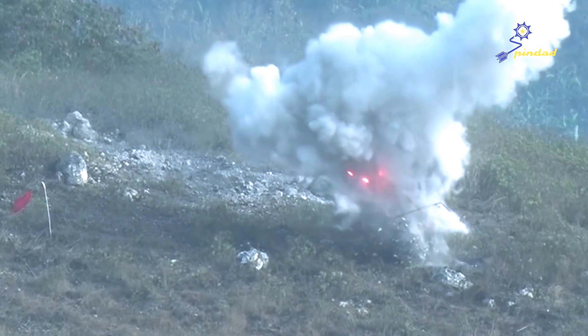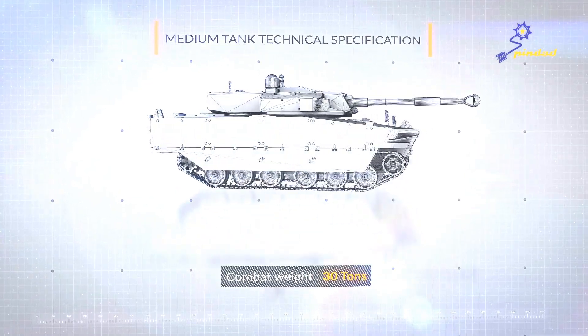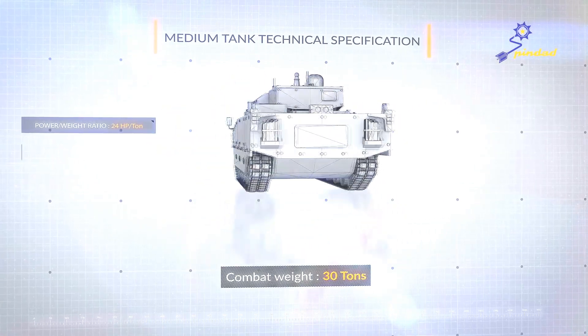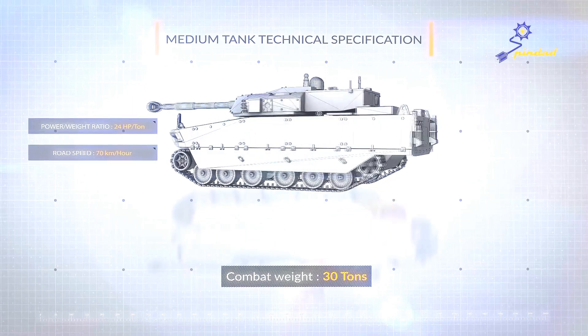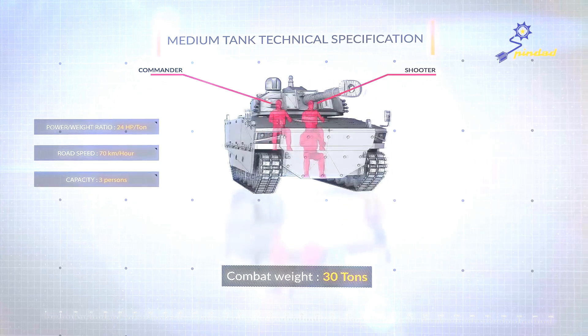Up to the ability to fire at other combat vehicles. PINDAD's medium tank is 30 tonnes in weight, with a maximum speed of 70 kilometres per hour, and has a three-person capacity comprising the commander, a shooter, and a driver.